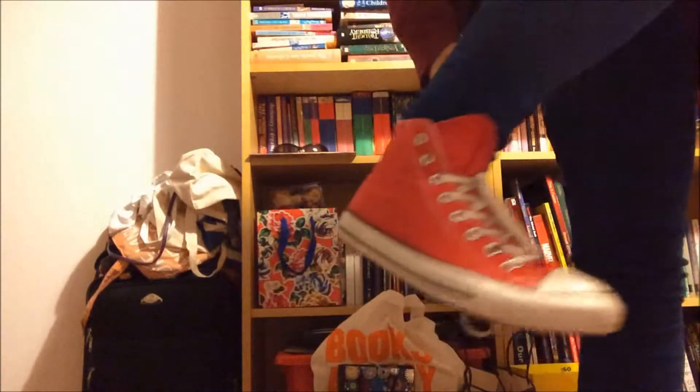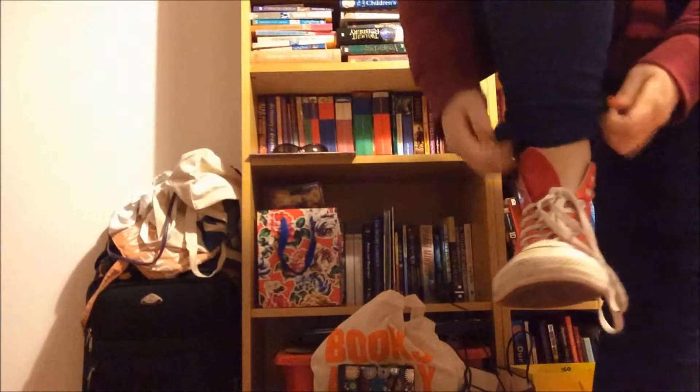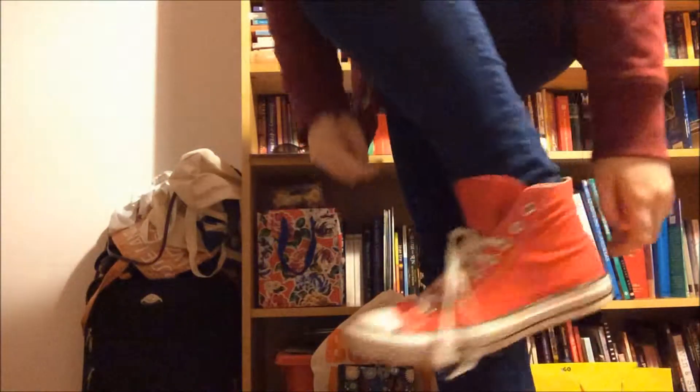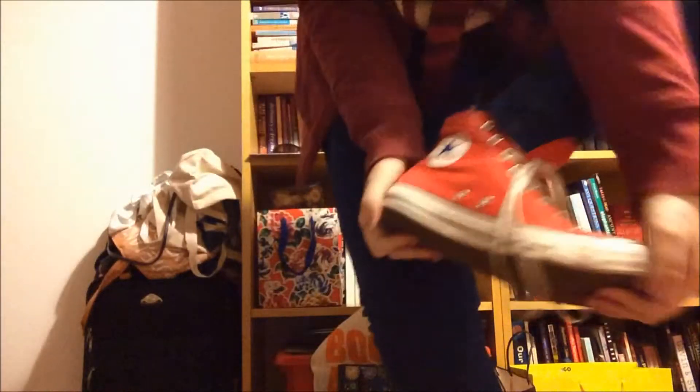I am wearing red Converse shoes. I wore them on the inside of my jeans, but then the laces came out and I didn't do anything about it, so yes. I'm wearing a normal pair of jeans. My jeans are from M&S because they do long jeans and otherwise they won't fit me.